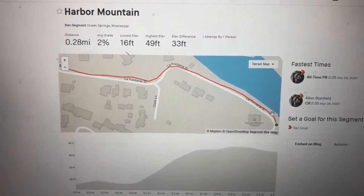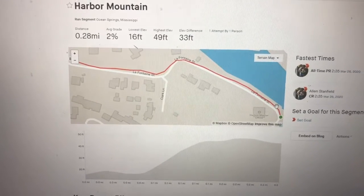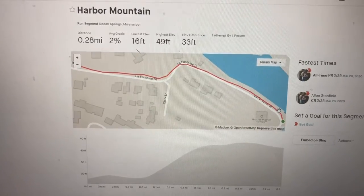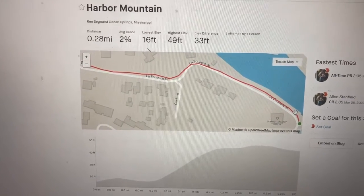Alright guys, check out the newest Ocean Springs running segment. It's called Harbor Mountain. It's basically from the turn at the shrimp boats all the way up to Dewey, which takes you back to downtown. So if you're in Ocean Springs, give it a shot. Doesn't look that tough here — 2% grade for about a quarter mile, but it always hurts me. That PR that's showing up, I'm sure will not be the course record on it. That's just because I created it from my route.